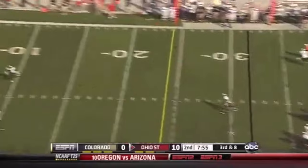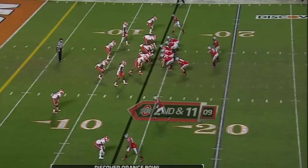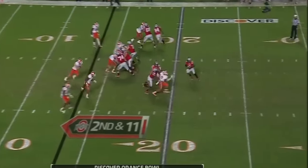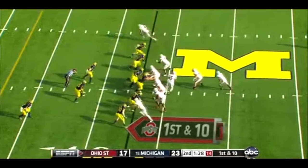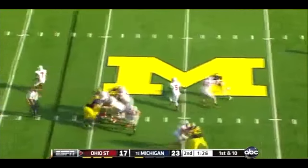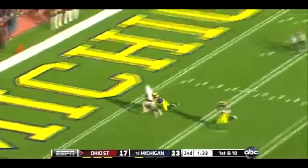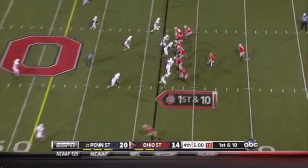Rolls right then sets up in the pocket, throws down the middle — wide open, touchdown! Ohio State retake the lead. Second and eleven, Miller throws it up, wide open — and Miller throws on first down and he's gonna go deep. Got a man there, it's caught, touchdown Posey.